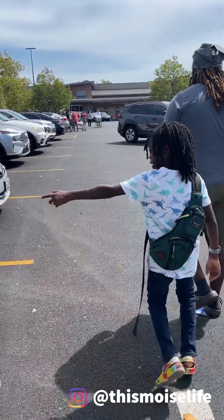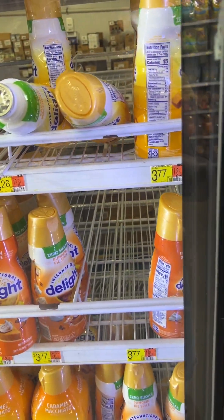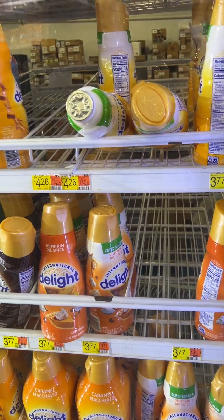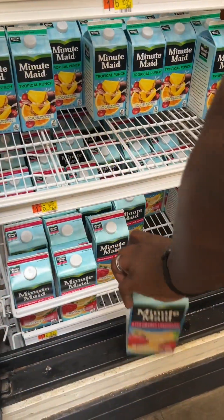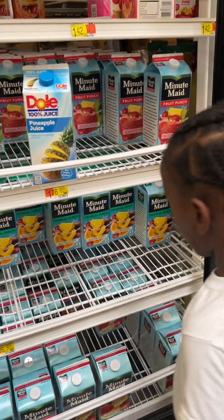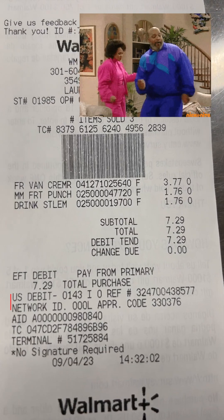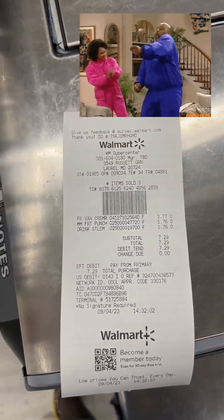Next stop: Walmart. We go to Walmart when we can't find the items we want at Aldi, so we went for creamer and juice and spent seven dollars and some change, which brings our grand total to about ninety-seven dollars and sixty-one cents. We did it! We'll see you next time.